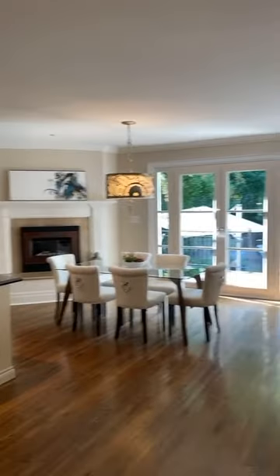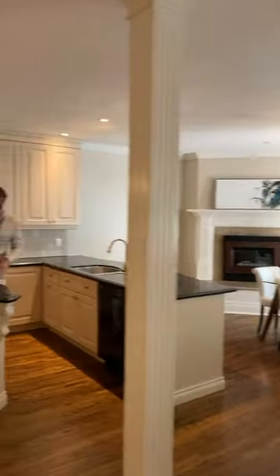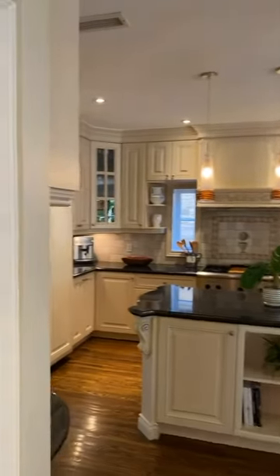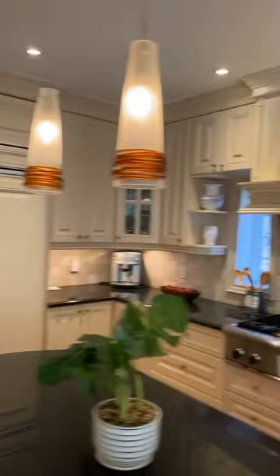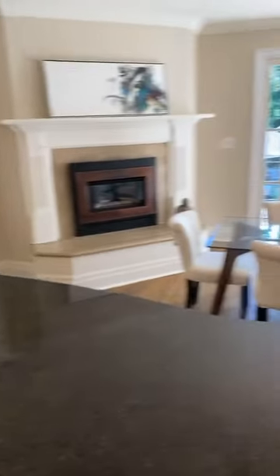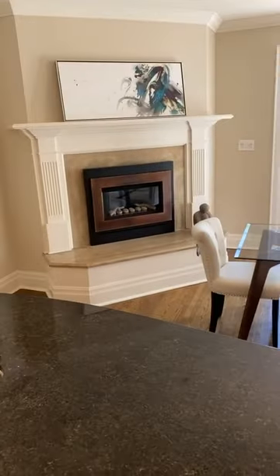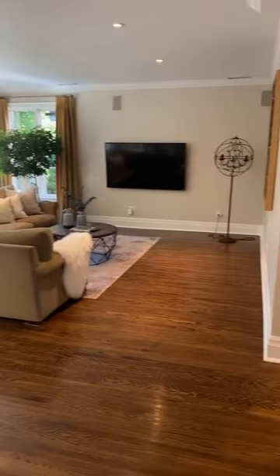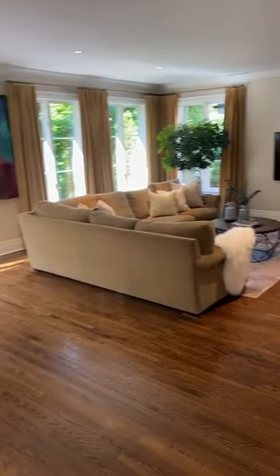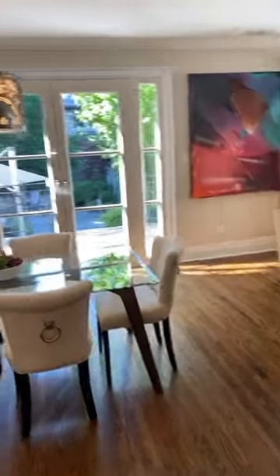And then a really great open concept kitchen with granite countertops and limestone backsplash. We have paneled appliances. What I also love is we have an open concept breakfast area just off the kitchen, a gas fireplace insert, and a really great-sized family room — all open concept. Even though it's an original older home, this has been perfectly appointed, just like all of our modern new builds.